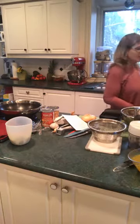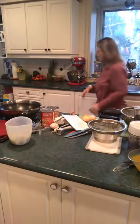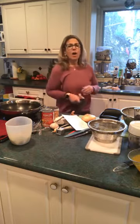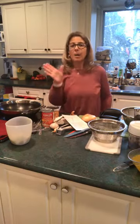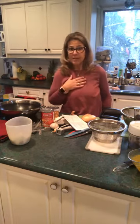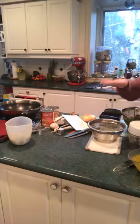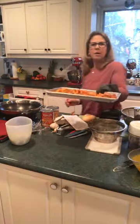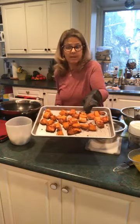The squash I used today I had in the freezer. In the fall when it was in season, I cut it up into chunks and froze it — great opportunity to take some out. I seasoned it in the batter bowl and then added it to my baking sheet — the small sheet pan.